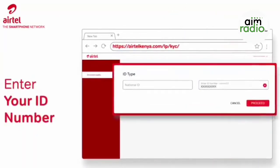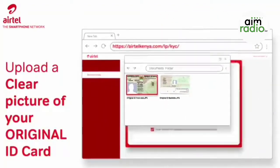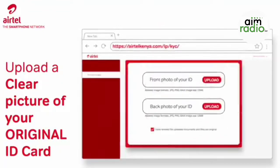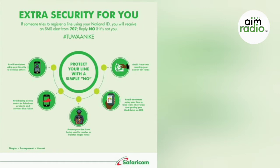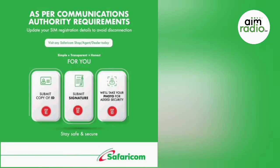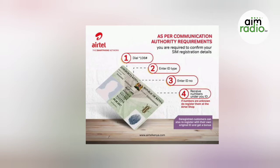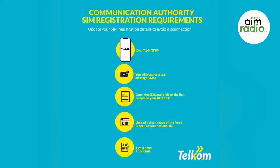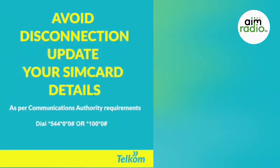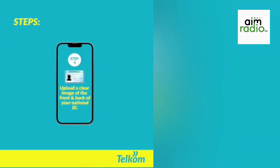Today I will help you understand the process and what's required by addressing some frequently asked questions. The mandatory SIM card registration exercise by the Communication Authority of Kenya is intended to decrease cases of digital fraud and cybercrime that have been commonplace in the local telecommunication sector. Today being the 10th of April 2022, the deadline is April 15th — we only have five days. By Friday, the majority of SIM cards will be switched off if you don't register.